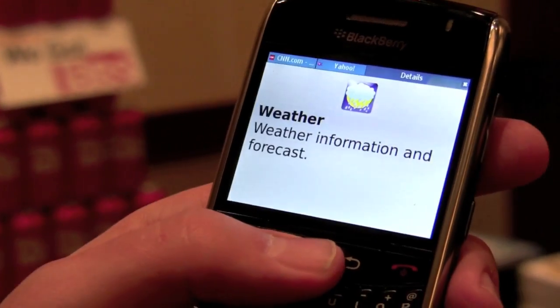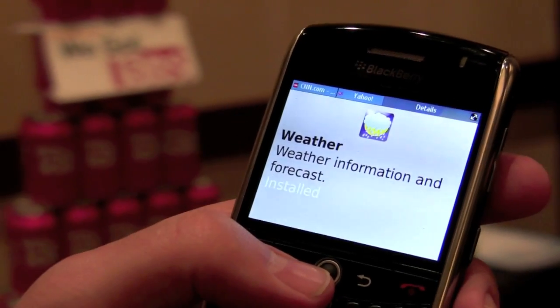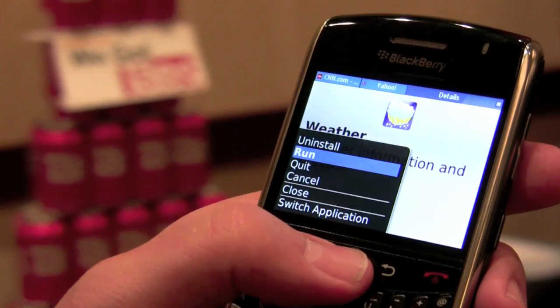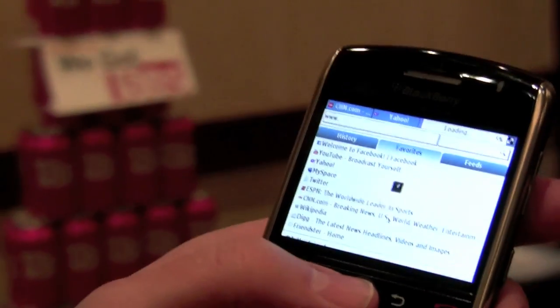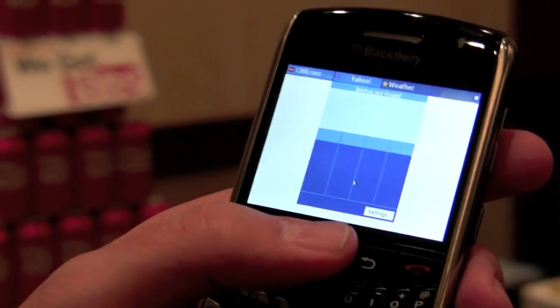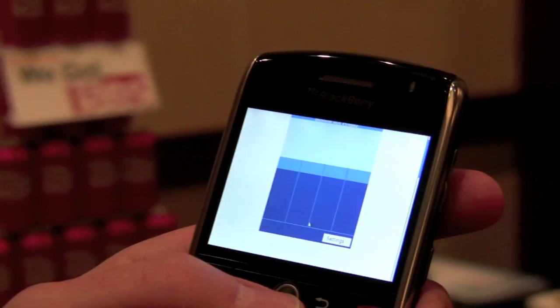Here's a weather widget, so we can just install that and then run it. And is this running off of 3G or Wi-Fi right now? This is actually on Edge, so it's not even 3G, and you're still seeing these download speeds.